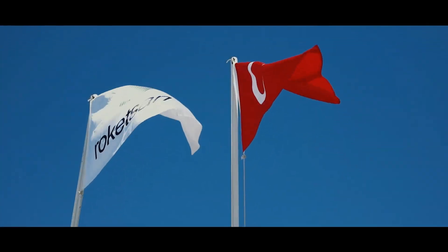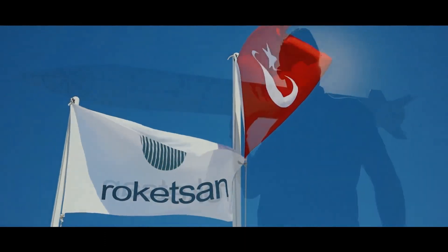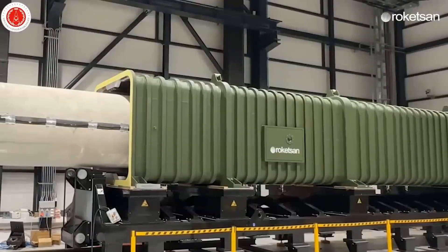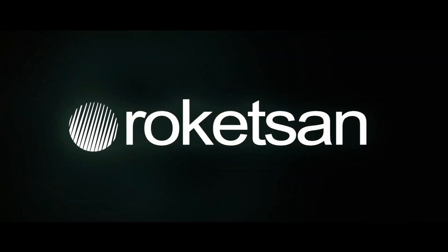The Manufacturer. Roketsan is one of Turkey's largest defense contractors, supplying a diverse array of rockets, missiles, and other armaments for domestic use and export clients. Founded in 1988, the company has grown into a leader in guided weapons like the Jirit.